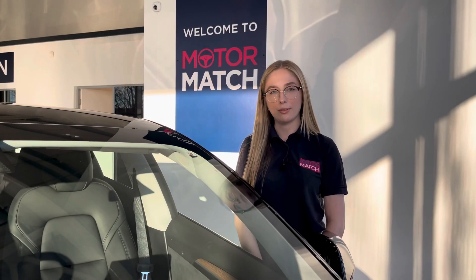RAC extended warranties are available. For more information or to book a test drive, give us a call on 01244 311 404 or enquire online. Thank you very much for watching and I hope to see you soon here at Motor Match Chester.